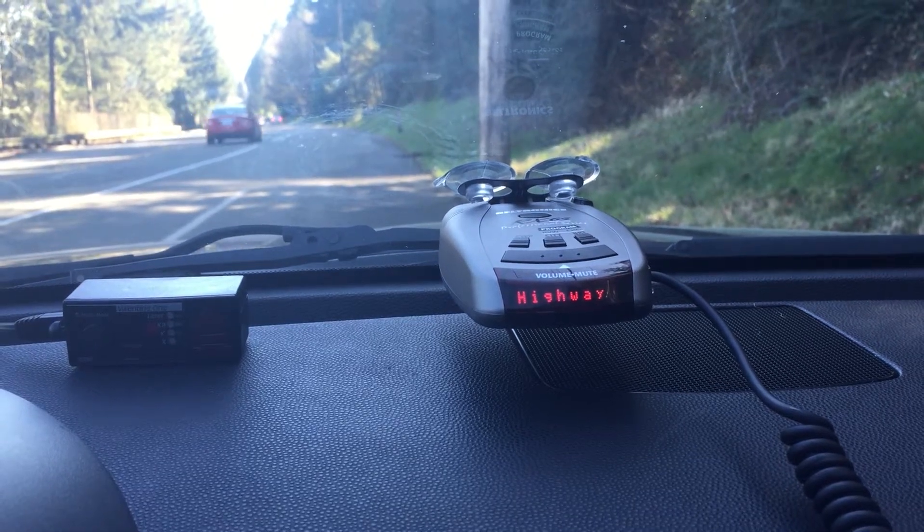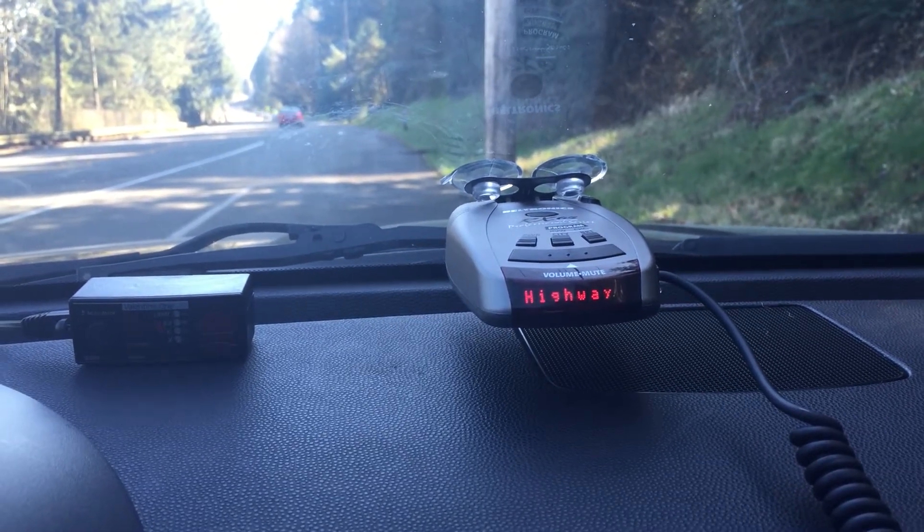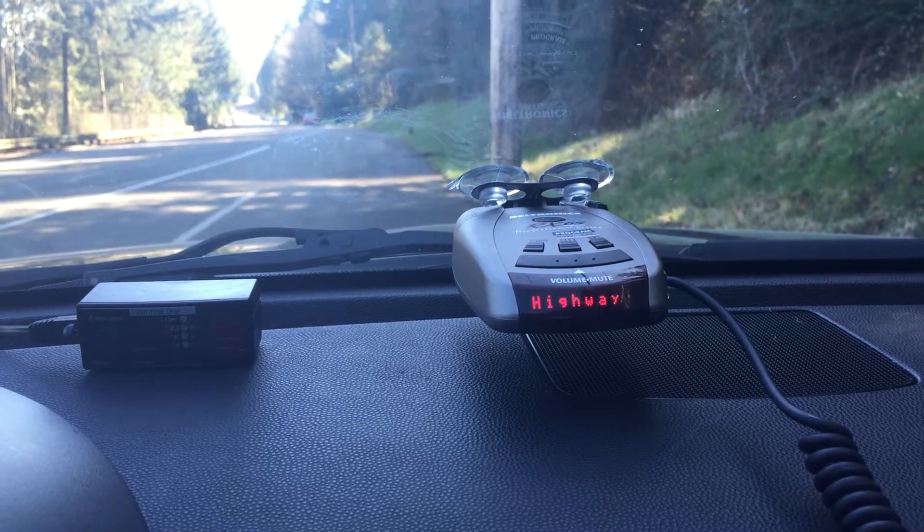Hey guys, I want to show you something really important when it comes to radar detector testing and it has to do with overdriving.